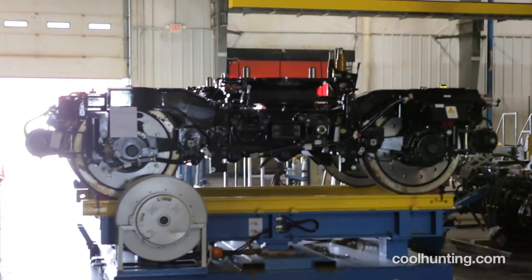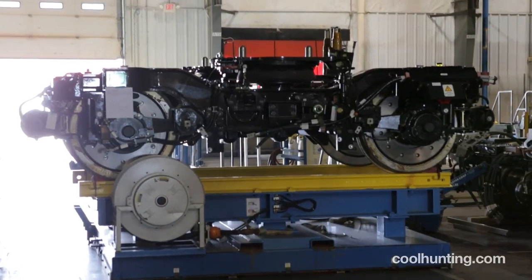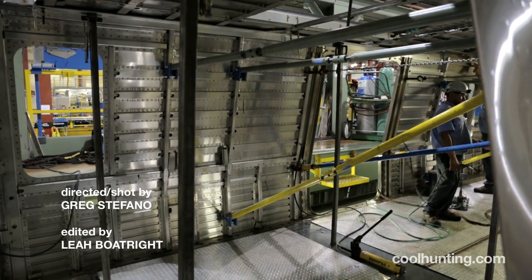Some of the rail cars leave here completely done, fully tested, ready for operation. And some actually leave on a semi and are trucked to their final destination.